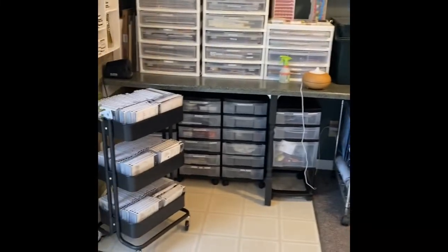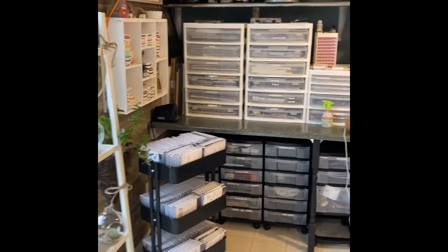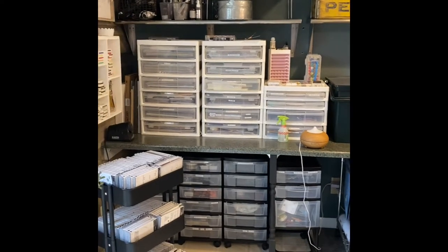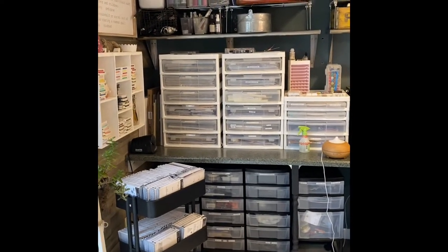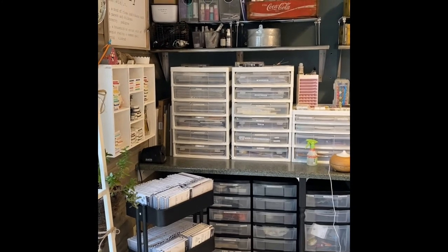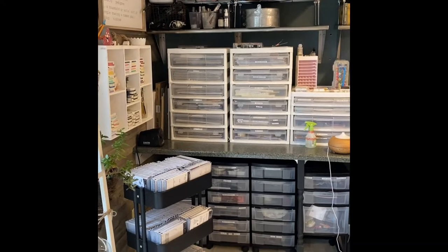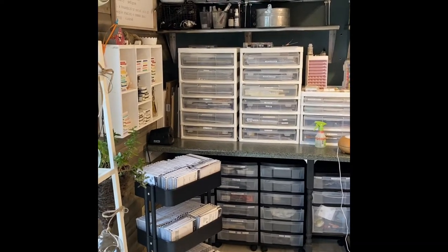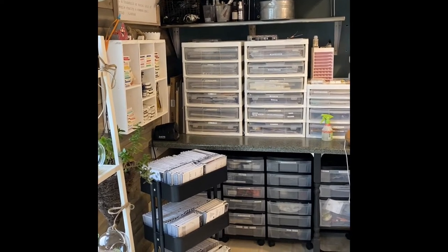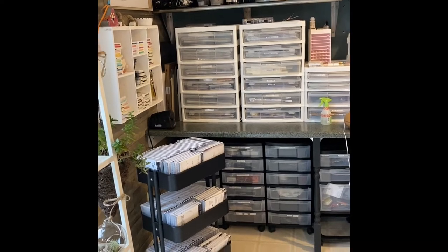Basically all of my actual Stampin' Up! stuff is on this wall. I have adhesives at the top in the Coke box, and then I have my painting and acrylic stuff in the wire baskets. I have all my spritzers. And then on the corner right here I have my heat guns and hair dryers, because sometimes when you're working with wet stuff you need something to dry it a little quicker. Because we're impatient.